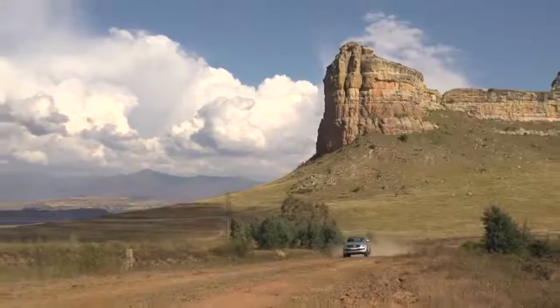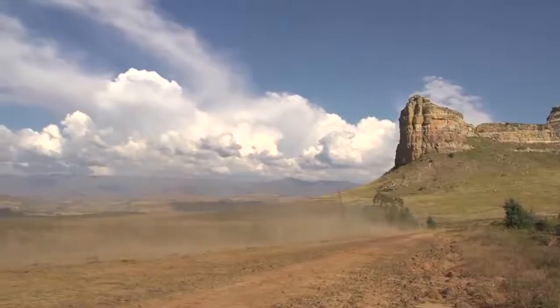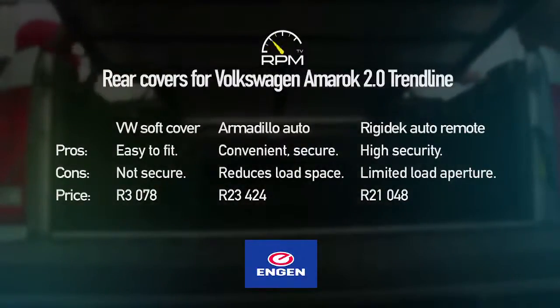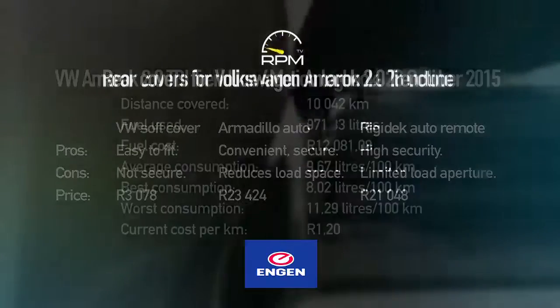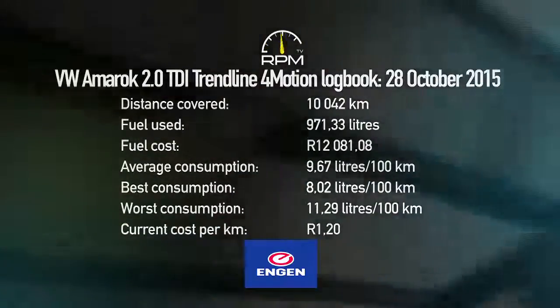The Rigidec is available for most popular bakkie models, and pricing varies according to model. It's certainly boosted our Amarok's functionality. We'll be keeping an eye on the fuel consumption to see if the Rigidec benefits efficiency too.